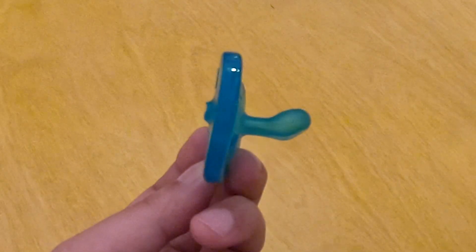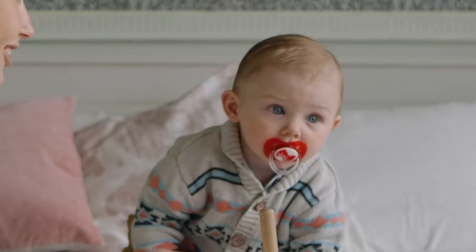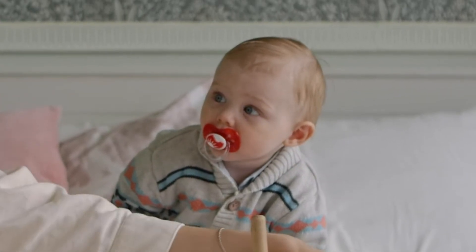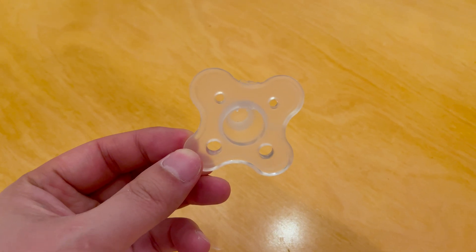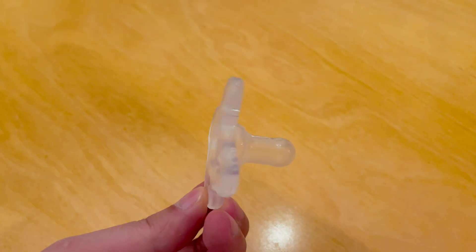Here is a pacifier that will not work as the opening is too narrow. Here is another that will not work as there is no opening at all. However, this pacifier can work given the large nipple diameter, and it is particularly nice given there are already two holes on each side.